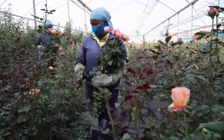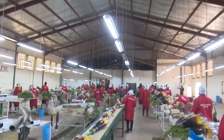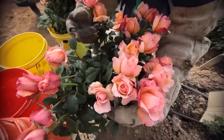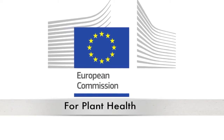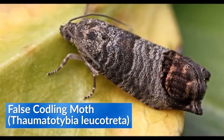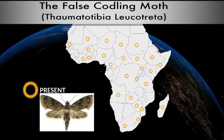Kenya is an important source of roses and capsicum crops to the European market. The country supplies one-third of all roses sold in the EU. However, this market is under threat since 2018 when the European Commission for Plant Health issued a new phytosanitary requirement declaring the false codling moth as one of the quarantine pests found in sub-Saharan Africa affecting roses and capsicum crops.